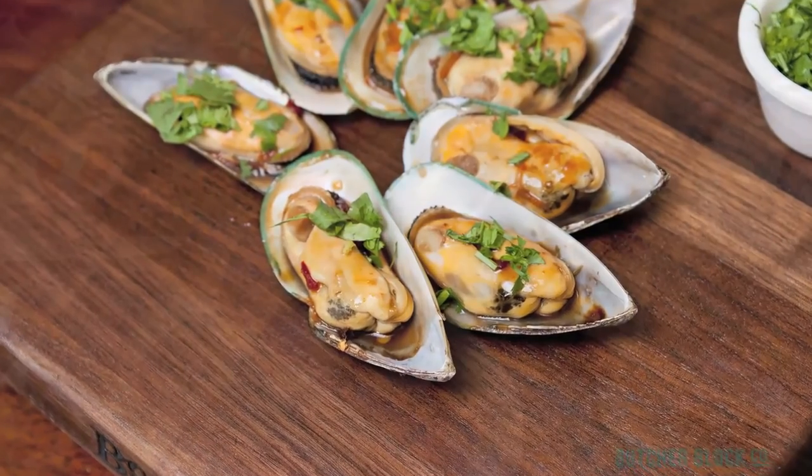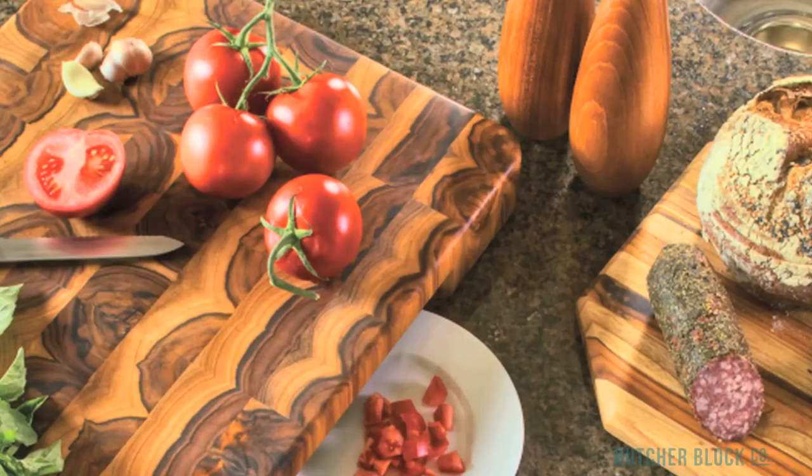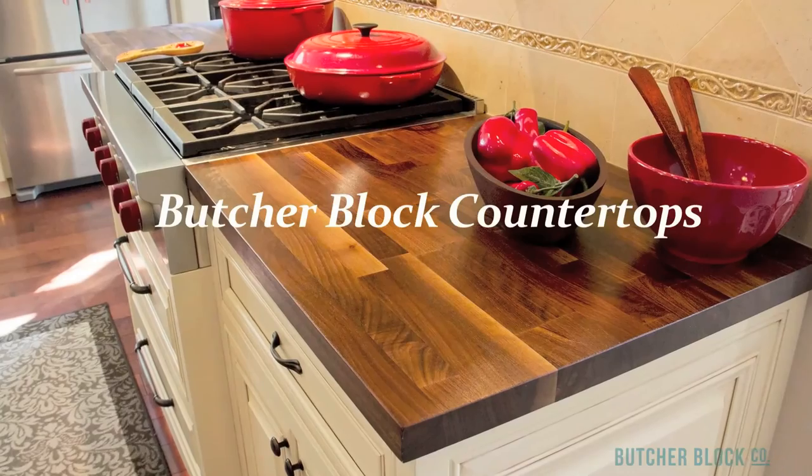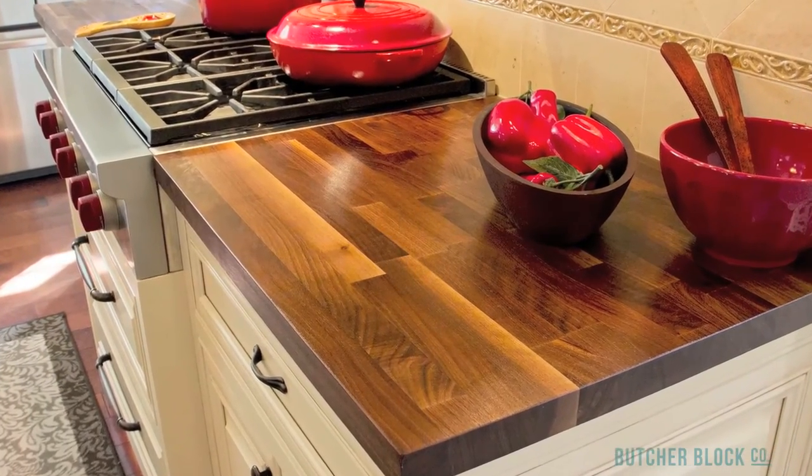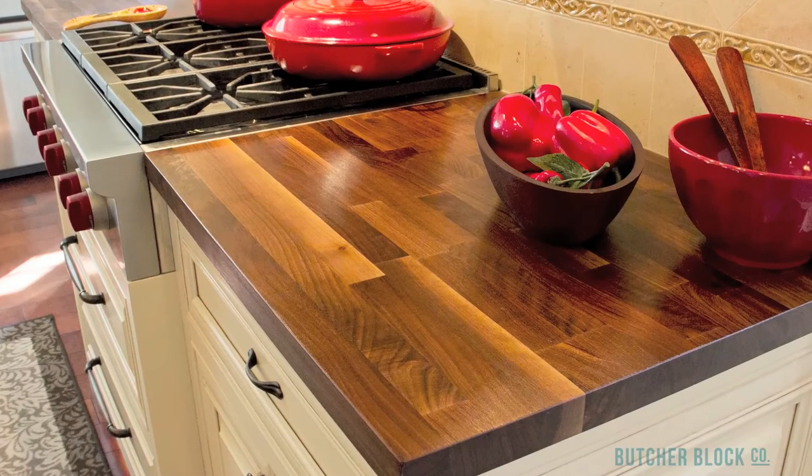Butcher Block cutting boards are available in a variety of hardwoods, including maple, birch, cherry, walnut, and even teak. Butcher Block has been a favorite material used for kitchen counters and island tops for generations. Its popularity traces to its durability, affordability, versatility, and beauty. Butcher Block Co. offers wood countertops in four different species of North American hardwood: maple, oak, walnut, and cherry.